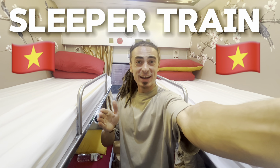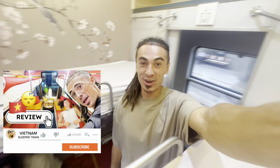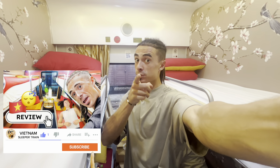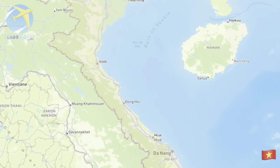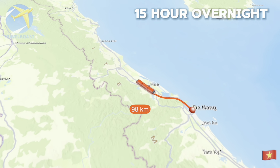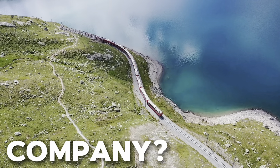The famous Vietnamese sleeper trains — we're on one and we're going to take you through every single step of the journey. We're doing a 15-hour overnight train journey from Da Nang all the way to Ninh Binh.